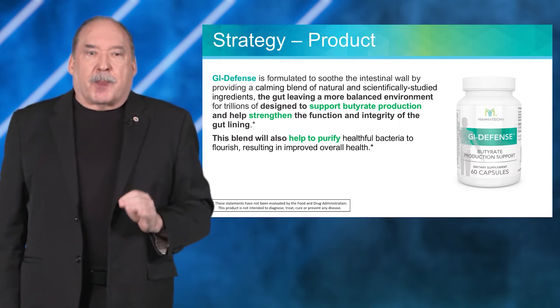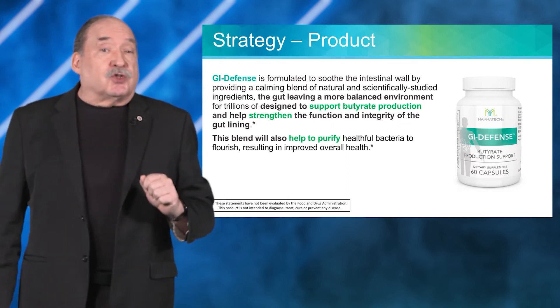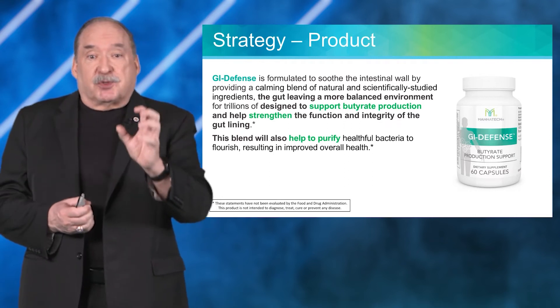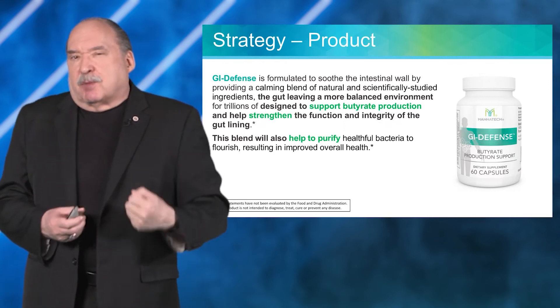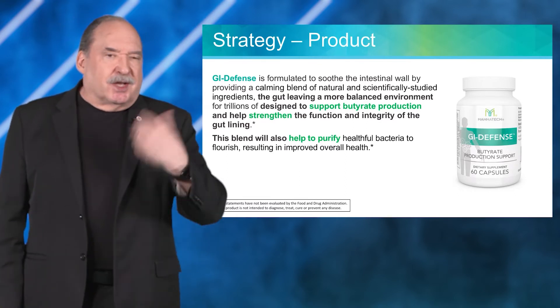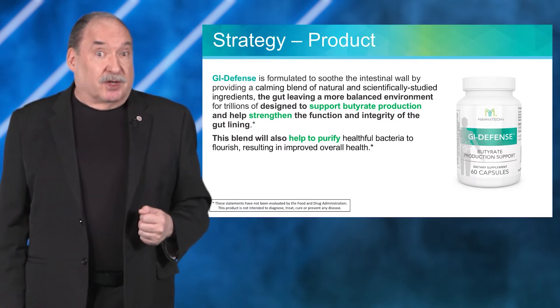Butyrate is super important. This blend can also help to purify your system because it helps to take up some of those toxins so that it doesn't stress out your body as these toxins are being processed.